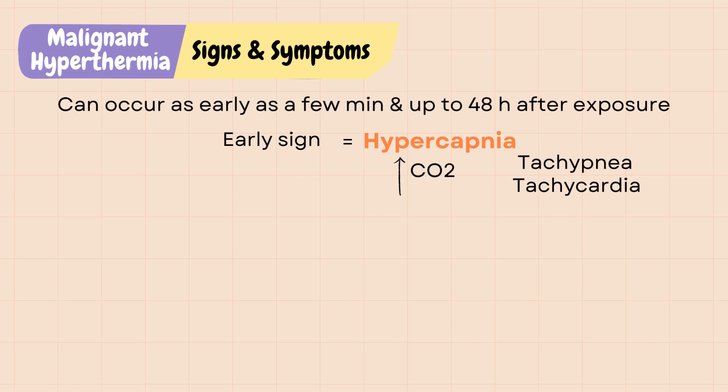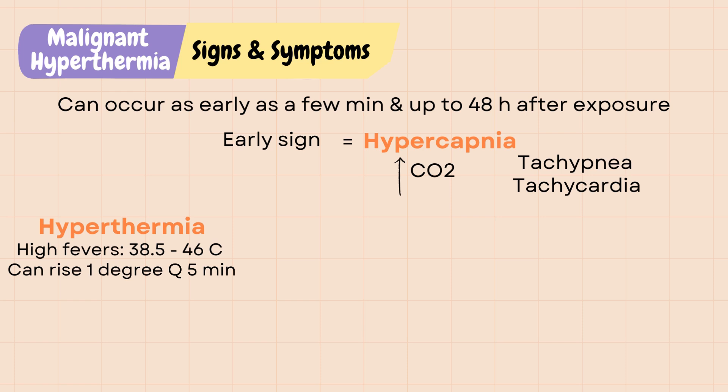As the name suggests, patients can have hyperthermia or high fevers due to its hypermetabolic state. Body temperature can rise 1 degree every 5 minutes. Muscle contracture or rigidity can happen, especially at the masseter muscle, that causes jaw tightness in which the patient's mouth can barely be opened. However, it might be hard to detect if the patient is still under the effect of anesthesia.